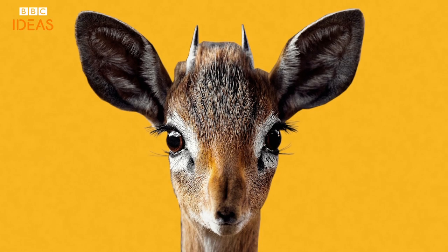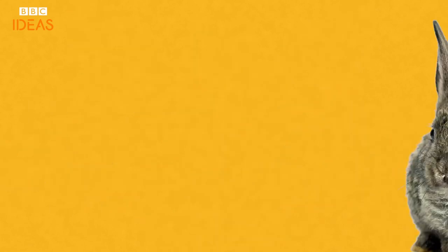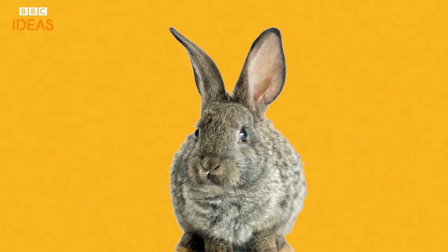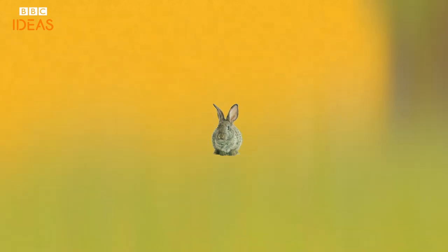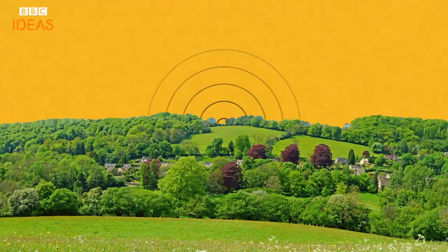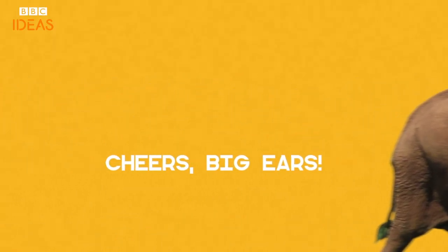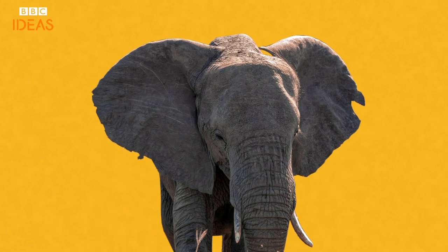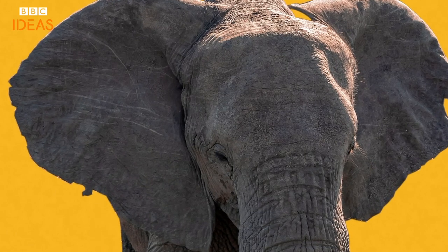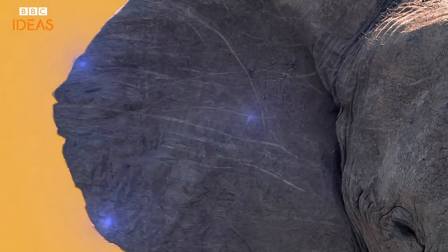For animals that don't need to hunt, ears on the tops of their heads allow for better movement. A rabbit's ears can swivel 270 degrees and allow them to hear for up to three kilometres, meaning that they can be alert for predators while looking at dinner. Our old pal the African elephant has the biggest ears of any creature on earth, making up about a fifth of their surface area. They use their giant lugs to fan themselves, while the thin skin does a great job of dissipating heat.